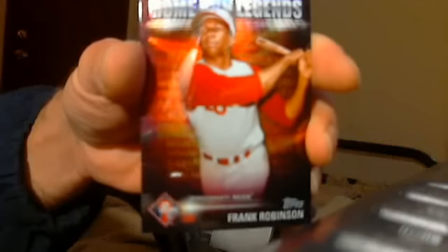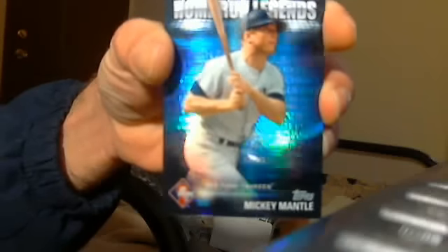That's an A-Rod. Frank Robinson. That's a sweet Mickey Mantle. I'll trade those.